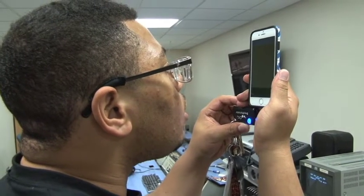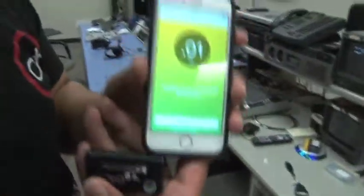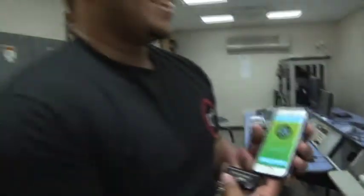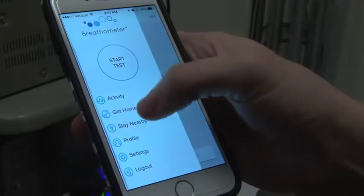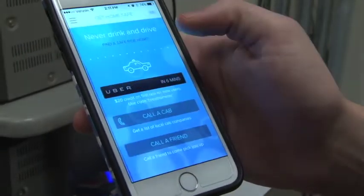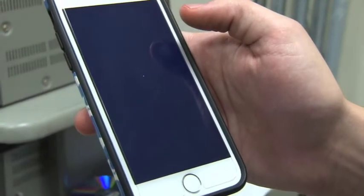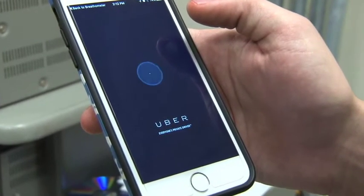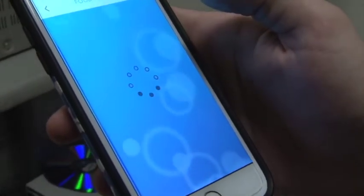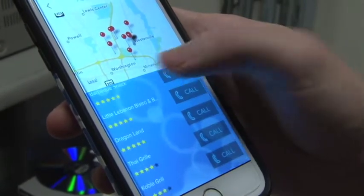Based on that information, the app will then give you different options. These options can include get home safely, which will allow the app to actually contact the service Uber for you. It'll call an Uber for you, or it will call a cab, or it can also call one of your designated drivers. You can add designated drivers to the app and it will give you those options right there in a seamless format, everything incorporated into the app.